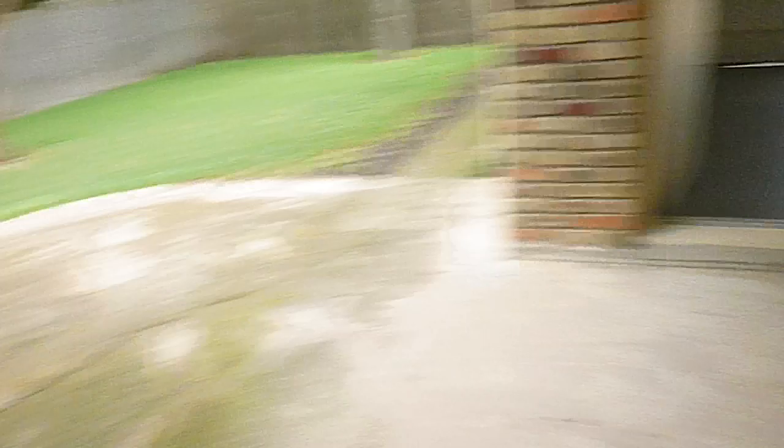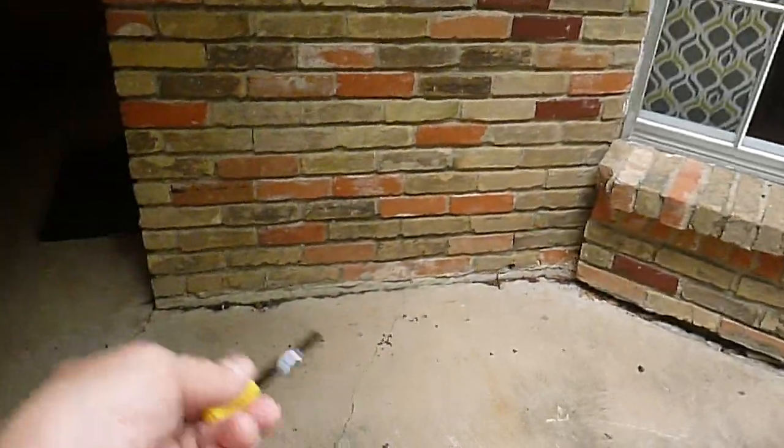This is a floating slab. The house is pier and beam. Of course we can see we had some drop over here and more drill holes.